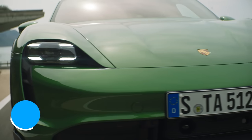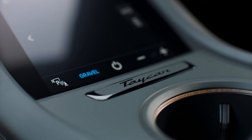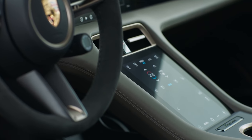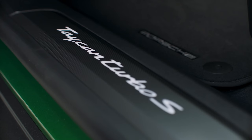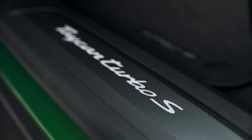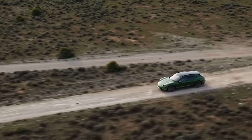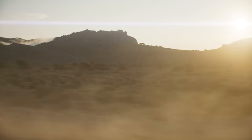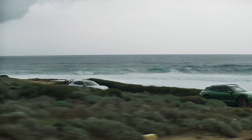You can buy the new Taycan Cross Turismo now. Entry-level 4 models start from £79,340. The 4S starts from £87,820 — about £4,000 more than the regular Taycan 4S. Faster Turbo models come in at £116,915, and the Turbo S will set you back £139,910. Both the Turbo and Turbo S cost about £1,000 more than the equivalent normal Taycan.